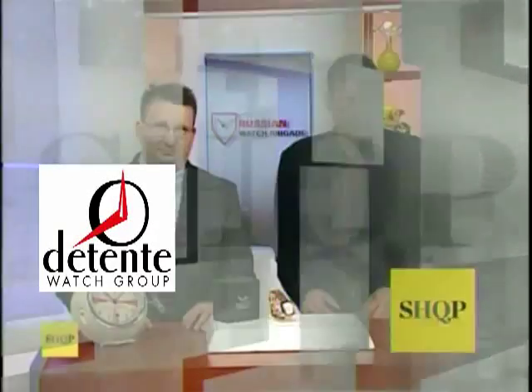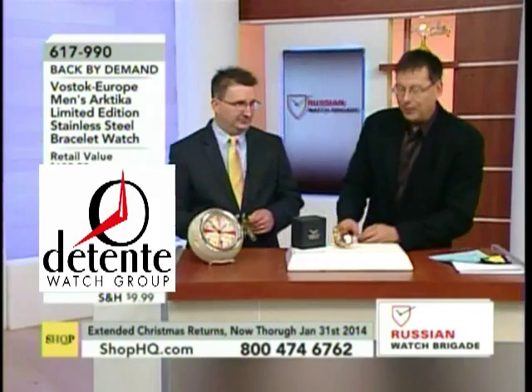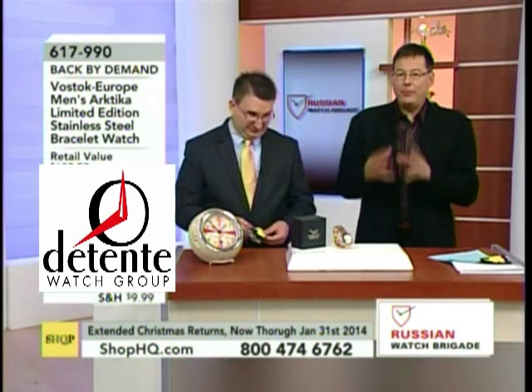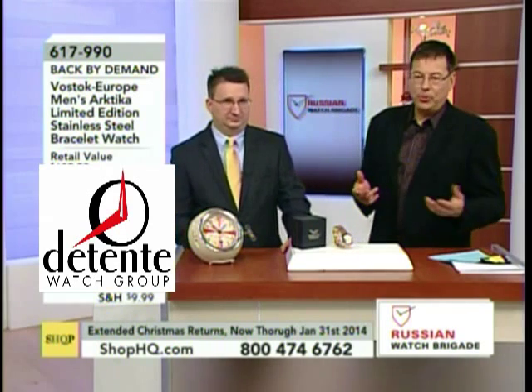It's jaw-dropping. You have the only movement that does what that does in the world at any price. It is a work of art. Seven independent operating motors that run from a common power source that can run numerous complications up to and including